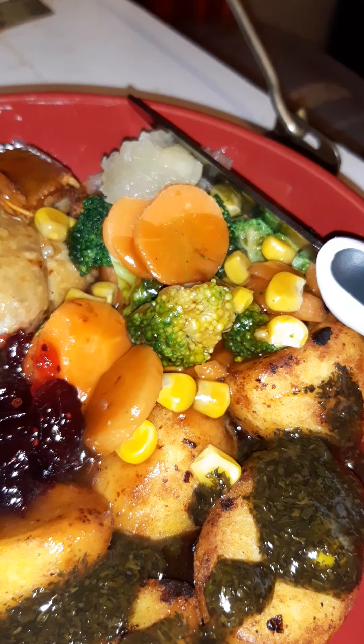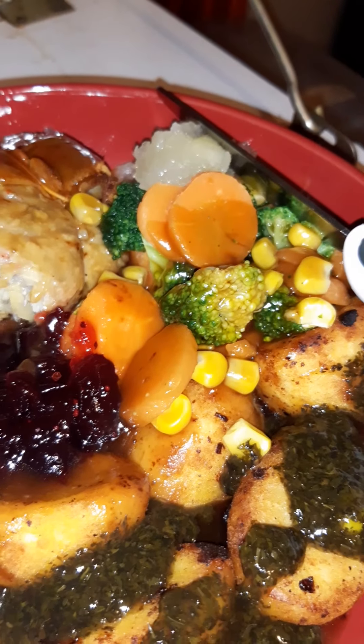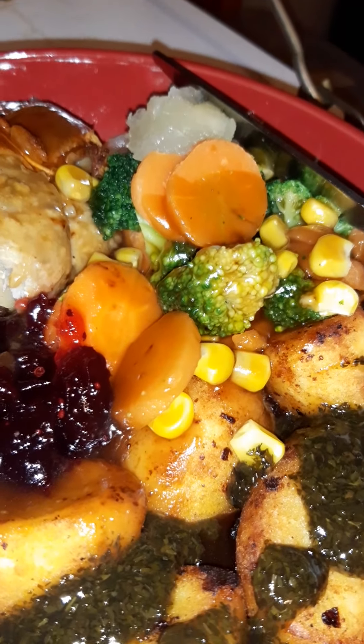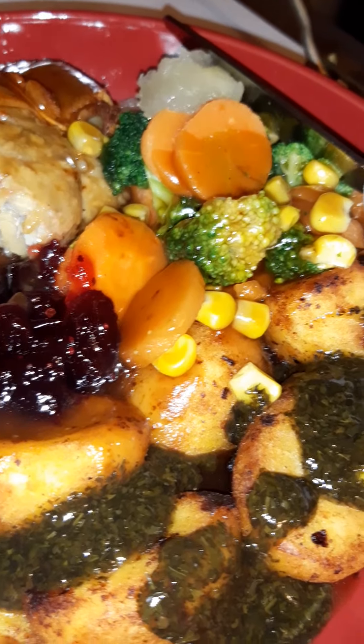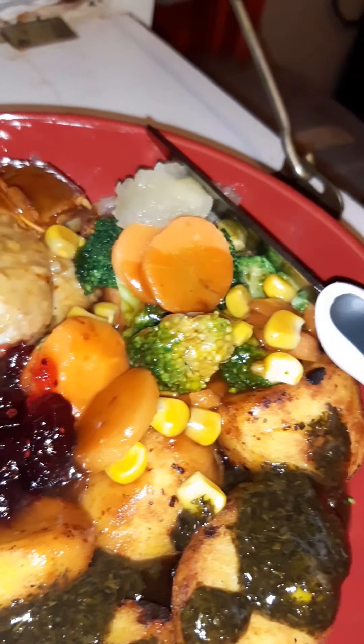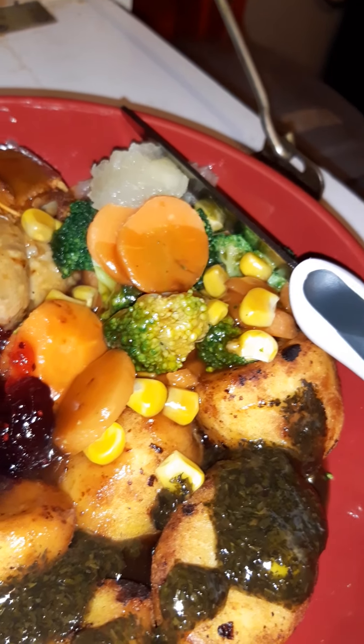I've got broccoli, carrot, and sweet corn, which is in one of those steam bags from Birds Eye — absolutely fantastic. No messing with knives or juggling pans when you're stuck. Just put it in the microwave — job's done in three and a half minutes, ready to rock and roll.